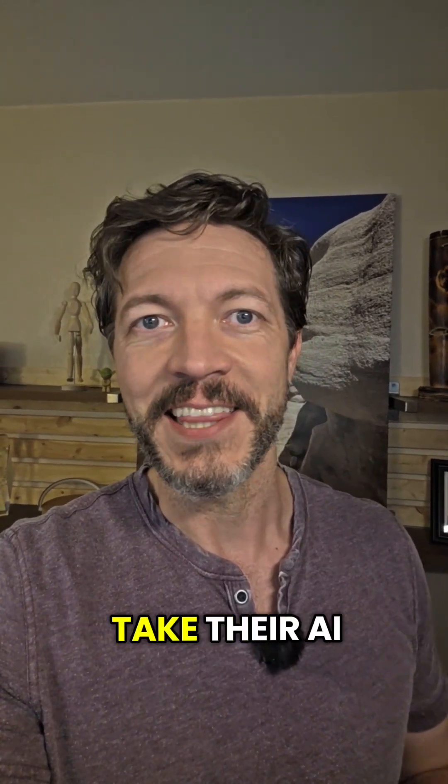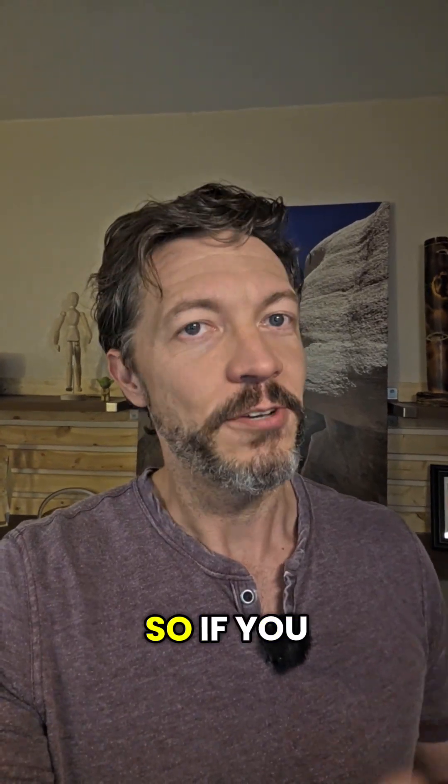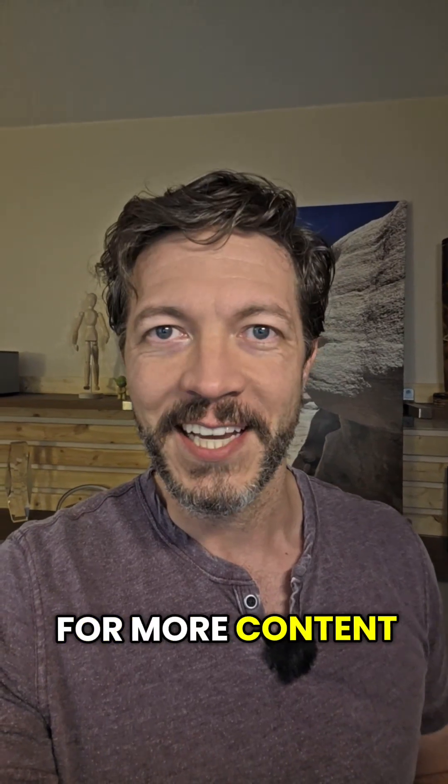I'm Courtney, and I help businesses take their AI-coded apps and tools from 80% to done. So if you need help with yours, just drop me a line and be sure to like and follow for more content like this.